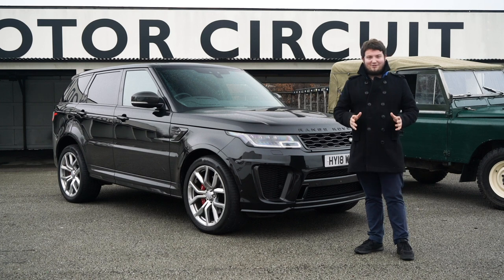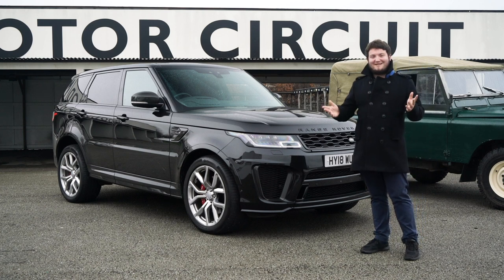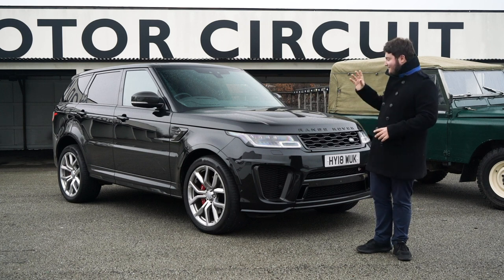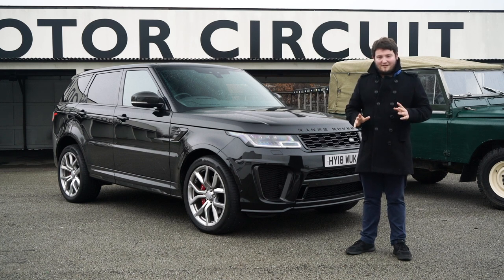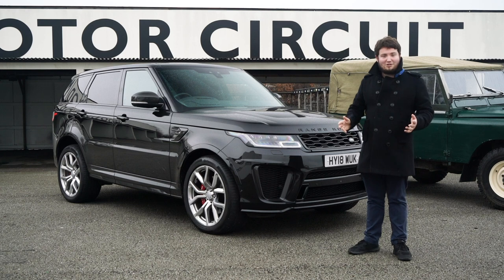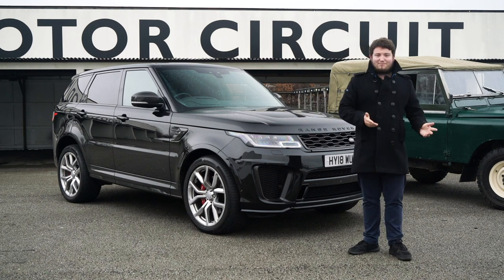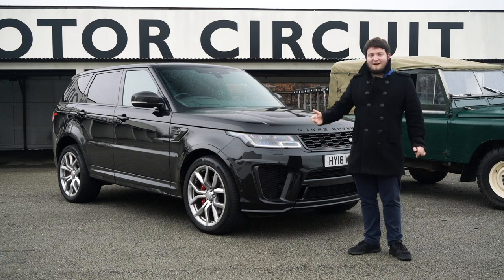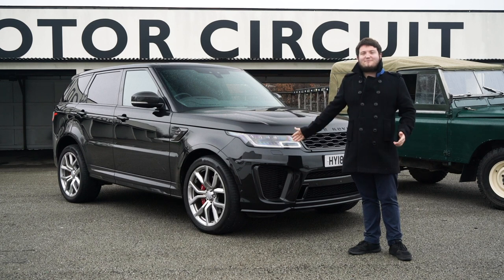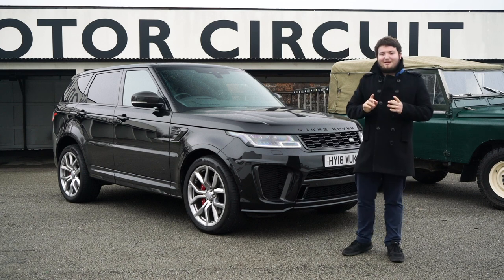Let me introduce you to my nicknamed car, Vader. Because it is Santorini black with chrome wheels, I thought that kind of fits — as cheesy as it may be, that's what I'm going with. Now the options on the car: it is loaded with carbon, the only thing it doesn't have is the carbon bonnet. It is a 2018 used car, but we bought it with 5,000 miles on, so 5,000 miles on a car really is nothing — that's why I'm calling it a new Range Rover.